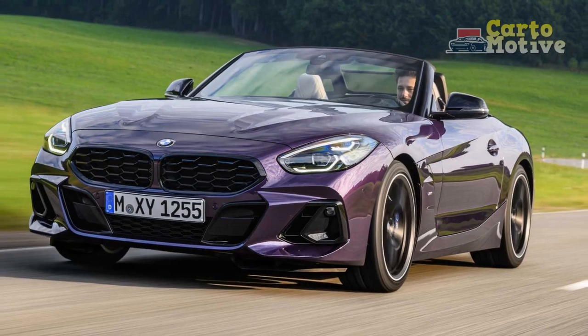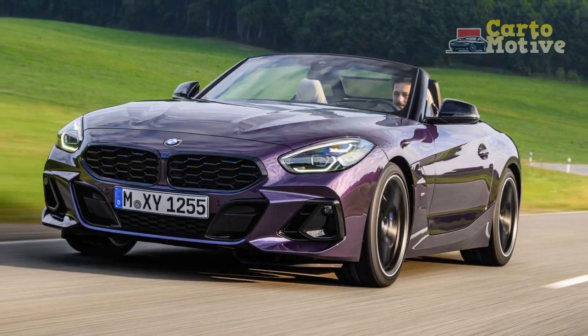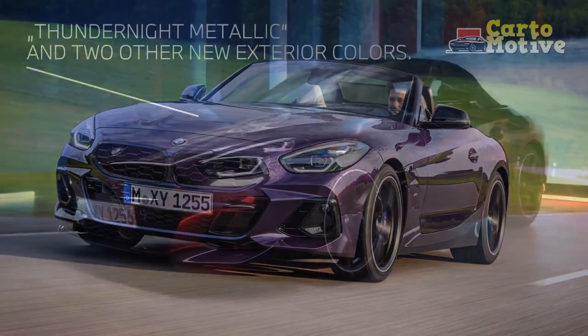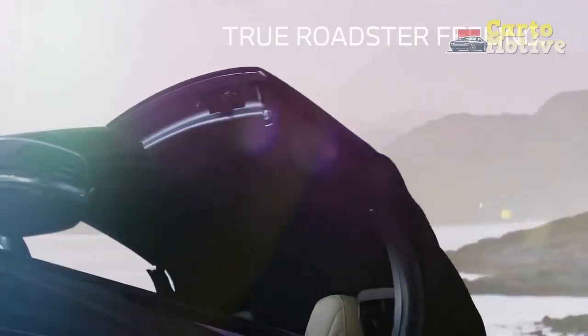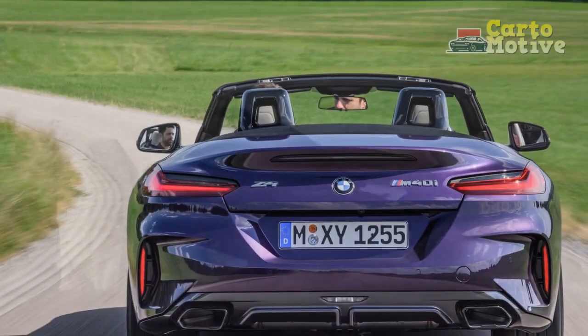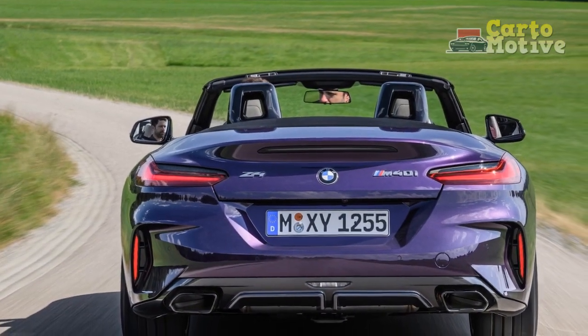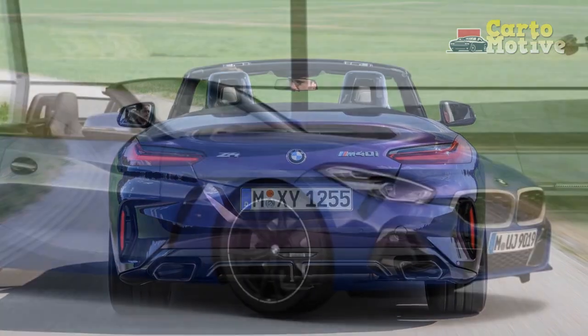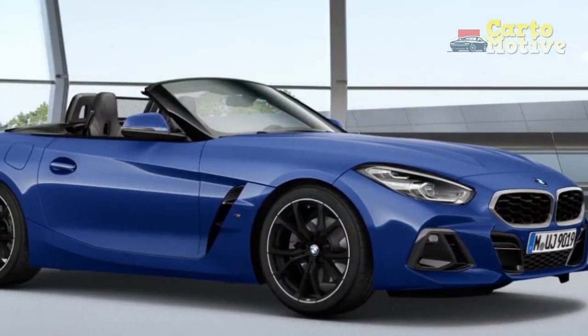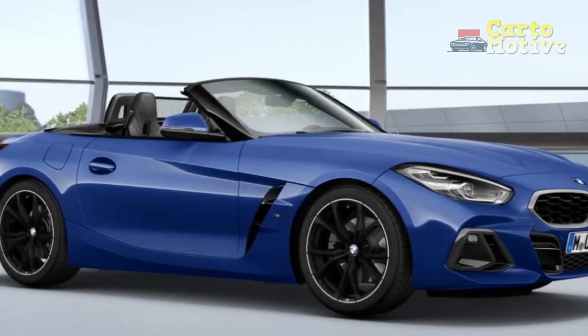2023 BMW Z4 Roadster changes — what's the difference vs the 2022 Z4 Roadster? Not much is new for the 2023 Z4 Roadster, but it gets a few minor visual tweaks, comprising a new honeycomb mesh grille design and detail exterior changes. The other noticeable difference is that the S-Drive 30i trim now comes with the M Sport package as standard, complete with an aerodynamic body kit, sport suspension, and an M Sport steering wheel.